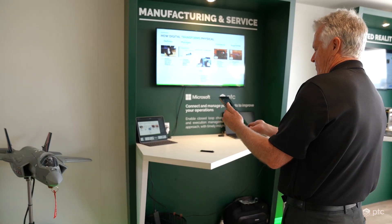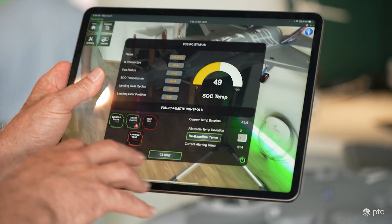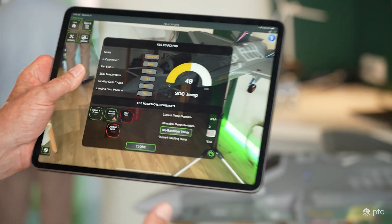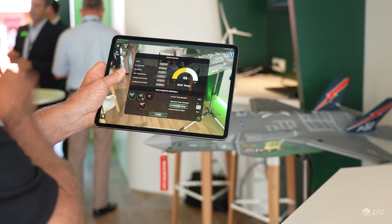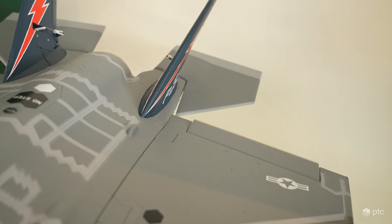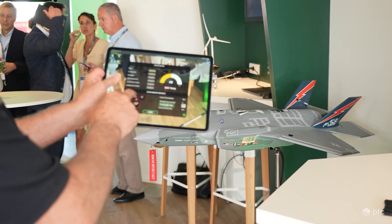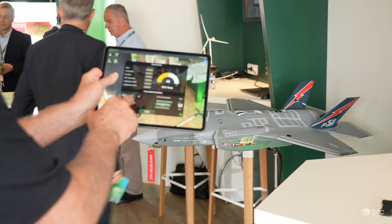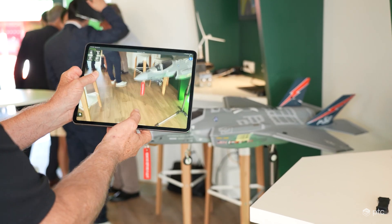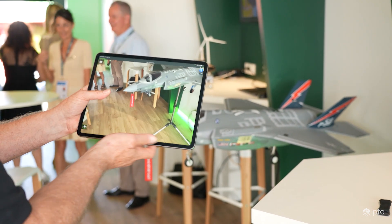Through the experience, I'm able to operate services that were authored and created inside of our ThingWorx platform. I'm basically talking to that computer inside the aircraft to do things like control the surfaces — the control surfaces. There's actually a motor fan inside this aircraft. I can operate the landing gear, and I also have a cooling fan. Let's roll all of this up into a use case — a service use case of an inspection process.